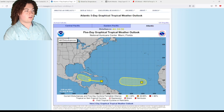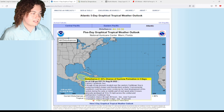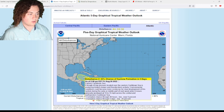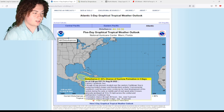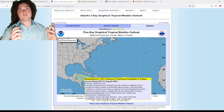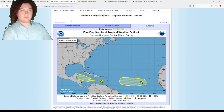A trough of low pressure in the eastern Caribbean Sea is producing limited showers and thunderstorms. Environmental conditions could become more conducive for slow development during the early to middle part of next week as it moves generally westward at 10 to 15 miles per hour across the central and northwestern Caribbean Sea. There is a 20% chance of formation in the next five days.